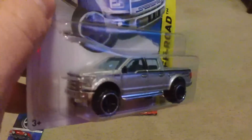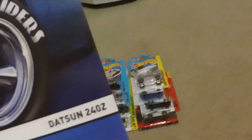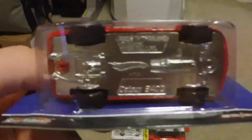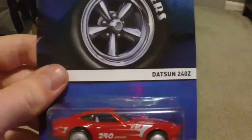These two were found at a local Walmart. There are the Real Riders — the Datsun 240Z, which is this red one with the real riders, which are the same tires as the supers. There you go — Real Riders Datsun 240Z, number three out of eighteen.